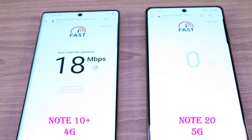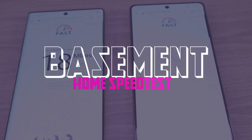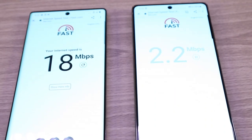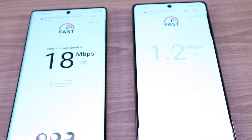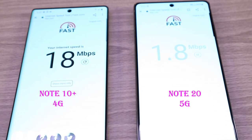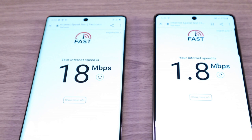Already the 4G on the Note 10 Plus is coming in at 18MB per second, and the Note 20 5G is still loading. It's already looking like the 5G speed, at least for where we are, is much slower than the 4G. Wow — 1.8MB per second for 5G, and 18 for 4G.